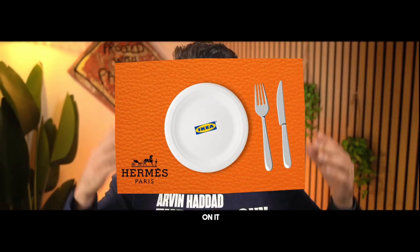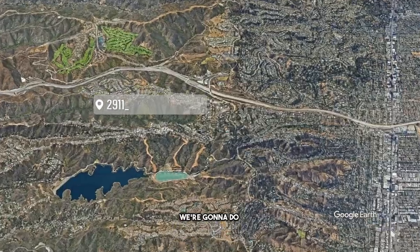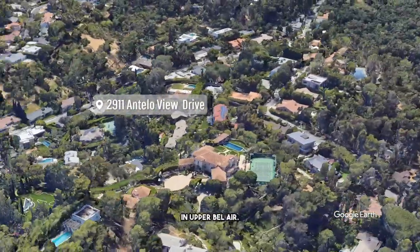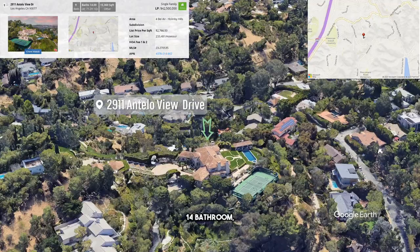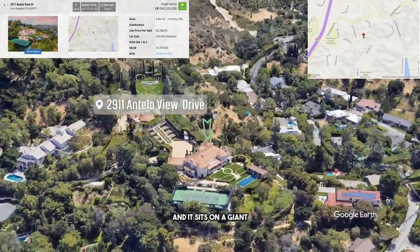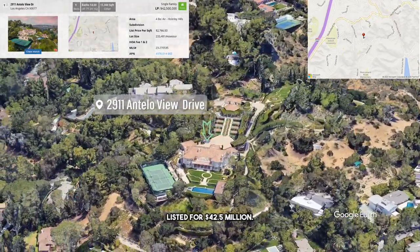Would you put an IKEA plate on a Hermès placemat? Welcome to the channel. This is where I tell you three things I like about a property and three things I don't like about a property. In today's episode, we're going to do 2911 Antelio View Drive in Upper Bel Air — nine bedroom, 14 bathroom, 15,360 square feet, sitting on over five acres of land, listed for $42,500,000.